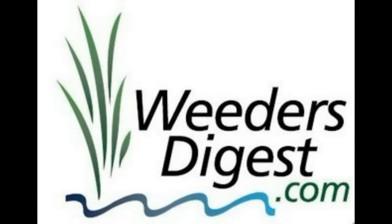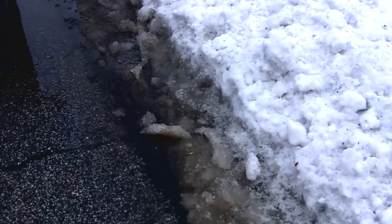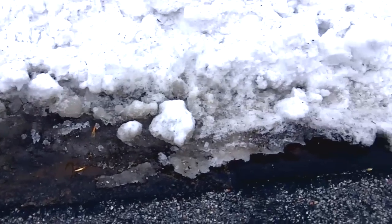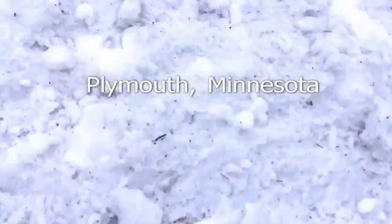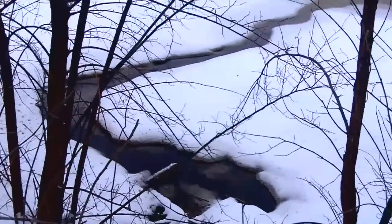Hey, it's Bruce coming to you once again with WeedersDigest.com. Sometimes I consider myself to be somewhat the roving reporter for lakes, and today I want to show you a little bit about the aftermath of a storm. We had a storm just yesterday, so I'm shooting this video showing how there's the runoff as the melt happens going through the storm, down the curb, through the storm drain, and then out onto the lake. This is just literally about a block and a half from my house.